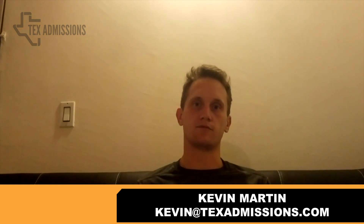Good evening. Kevin Martin here, your UT admissions guide. This is the fourth video of a five-part series discussing admissions data. The first video covered university-wide data; the second discussed admission statistics and student profiles for business; the third covered computer science and tutoring scholars. In this video, I'm going to discuss admissions data for the Cockrell School of Engineering.